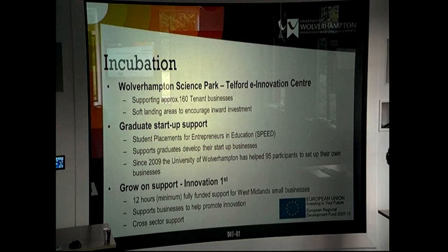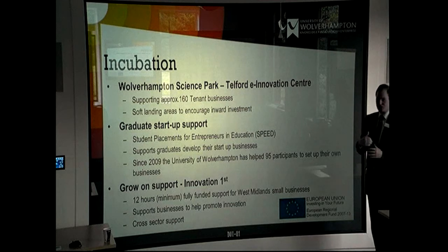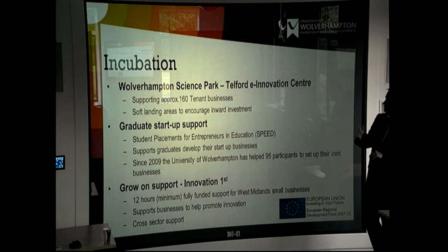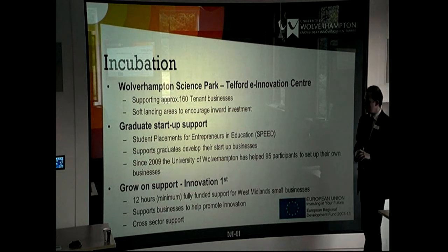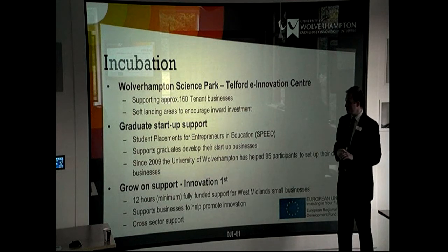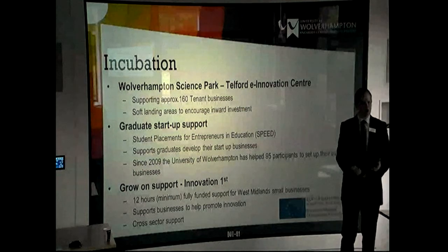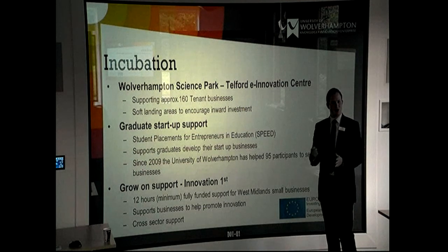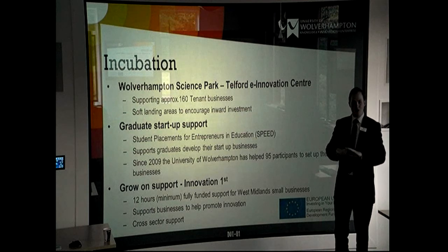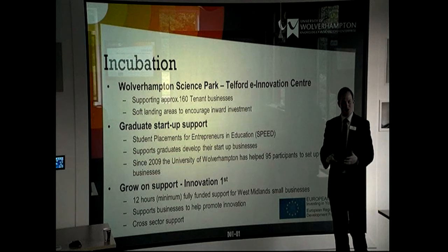Moving on to the incubation aspects — you've noticed parts of Wolverhampton Science Park, which comprises three separate zones. We have approximately 160 tenant businesses split across Wolverhampton Science Park and the Telford Innovation Centre. We also have a graduate startup support project — the SPEED Project (Student Placements for Entrepreneurs and Education). This takes a graduate, develops their idea, helps implement it within a business, helps start the business up, and provides a small amount of funds to cover the initial requirements like marketing support, an accountant, company registration, and a website.